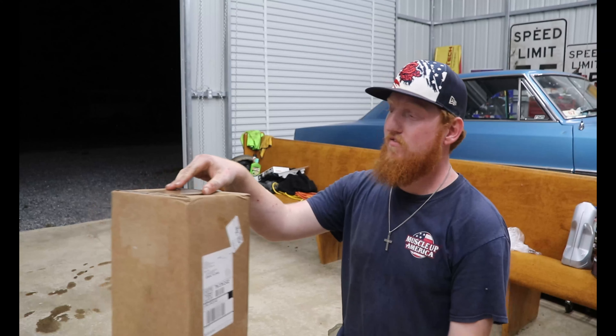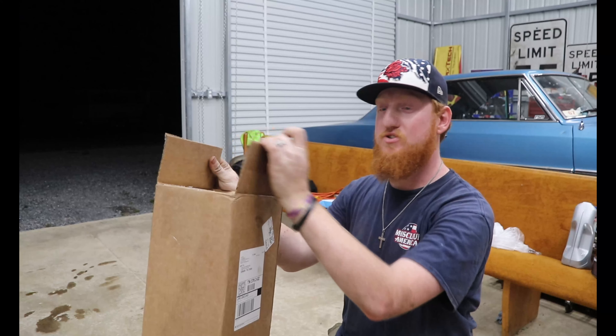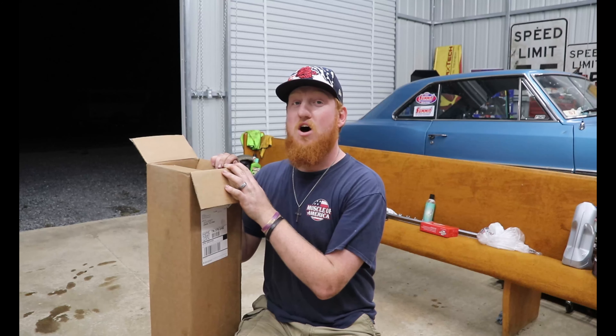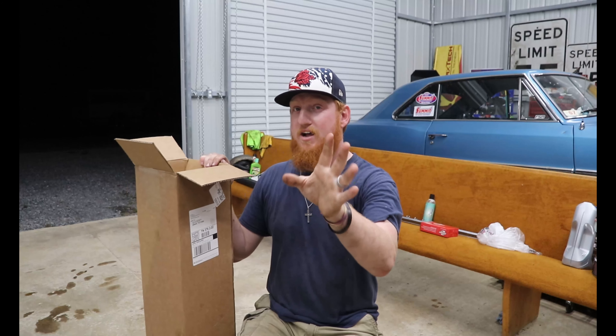We got a box! I may have already opened it, and I do have a knife, so I'm very dangerous right now. This box came from QA1 Motorsports — they're awesome.